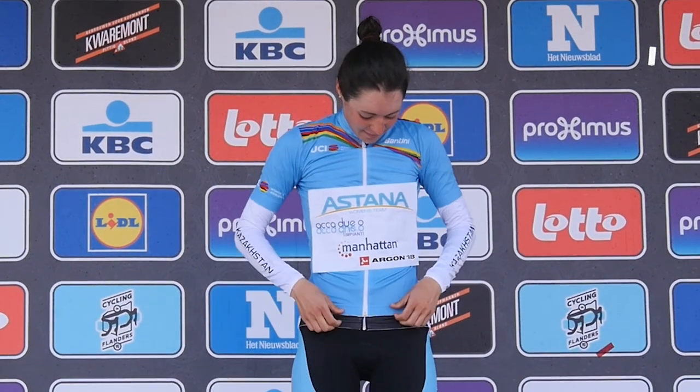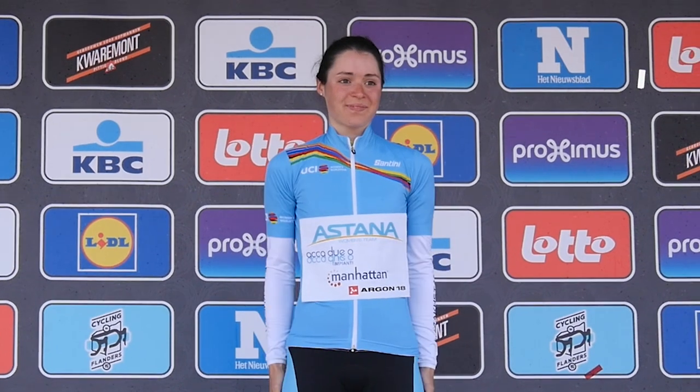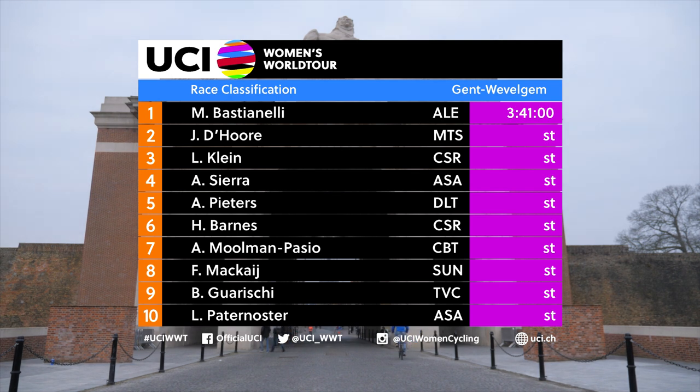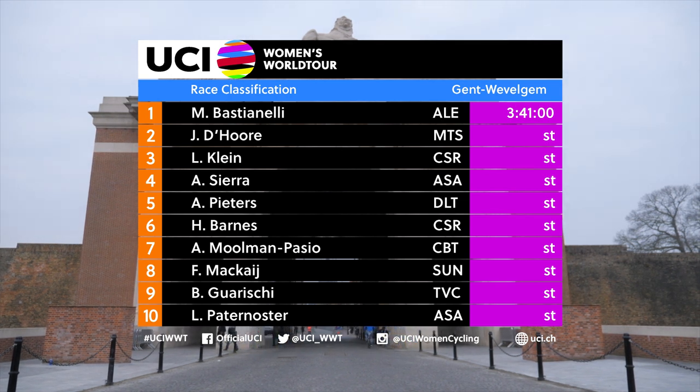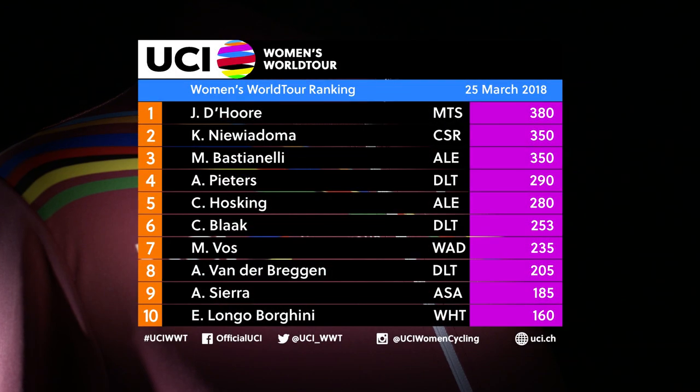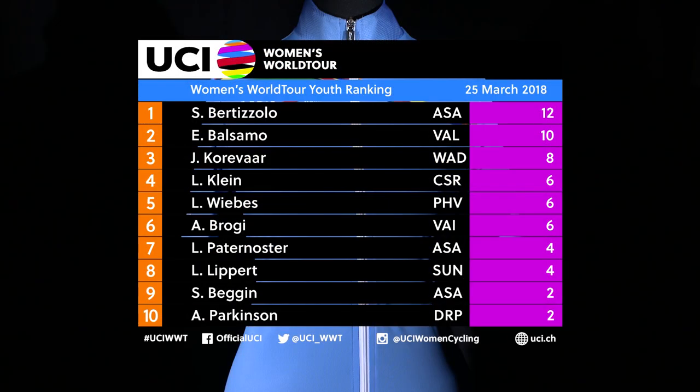Astana's Sofia Bertazzolo regained sole lead of the youth standings, while confirmation of the day's results showed Arlenis Sierra just missing out on a podium spot with fourth. There was also an impressive top 10 from 18-year-old fellow Astana rider Letizia Patanosta. In the World Tour rankings, Dore holds a 30-point advantage over former leader Kazianu Adoma, while Bastianelli's win moves her up to third. Klein's third-place finish in Wevelgem also sees her earn her first points of the 2018 campaign.